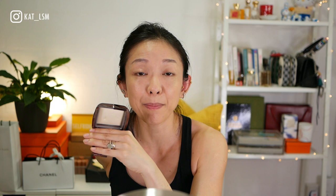For powder, I'm using the Ambient Lighting Powder in Diffused Light from Hourglass. This color is really suitable for me — it has a slight creamy yellow tone but doesn't look yellow on the skin; it's very brightening. I'm grabbing a big fluffy brush to set my foundation. For me, because it's so hot here and my face will get greasy, I always set my foundation.